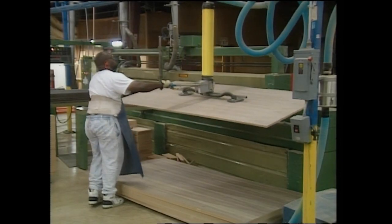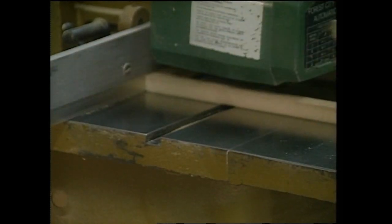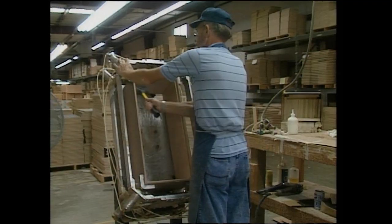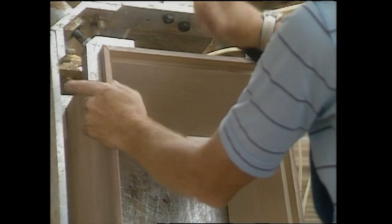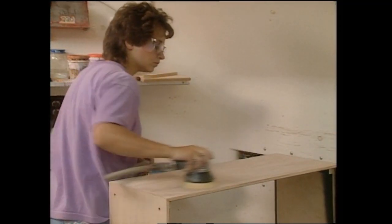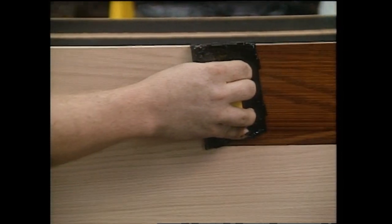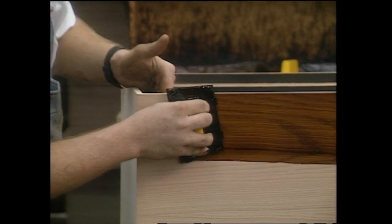Klipsch cabinets are made from non-resonant materials and finished in real wood veneers. The pieces are cut from the same wood stock and numbered so they stay together throughout the finishing process. If there's an imperfection in one of the pieces, they're all rejected.